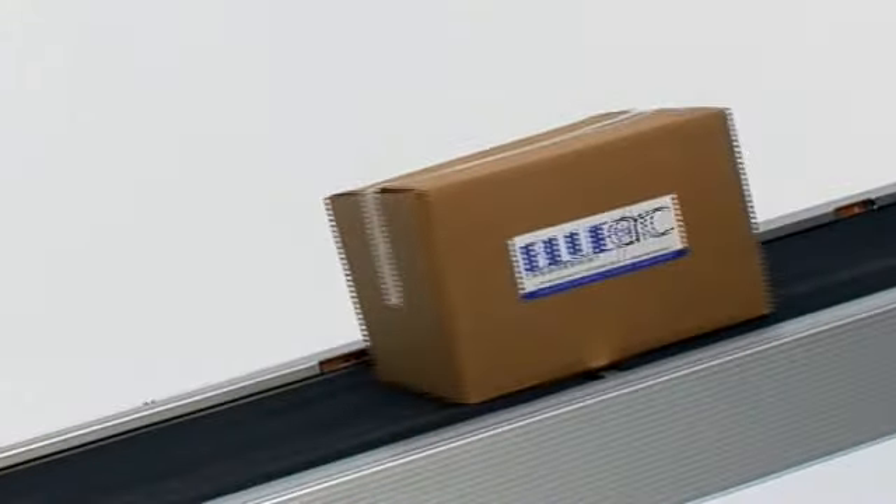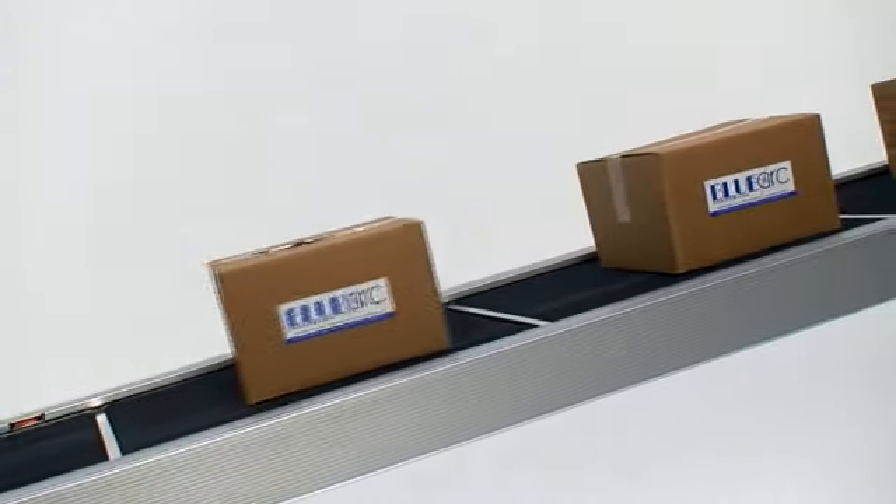The drives are available in 25 watt, 35 watt, and 50 watt, and can be geared or doubled up to accommodate large weights.